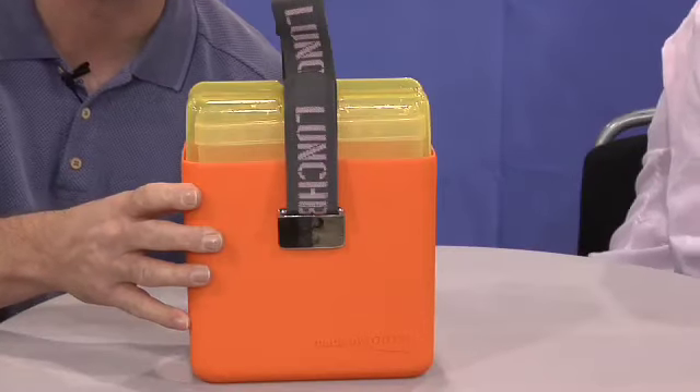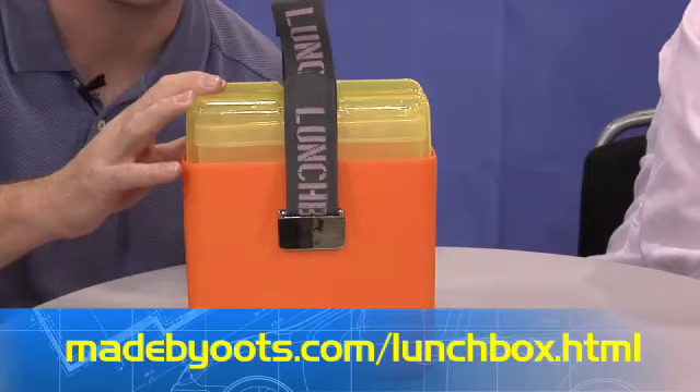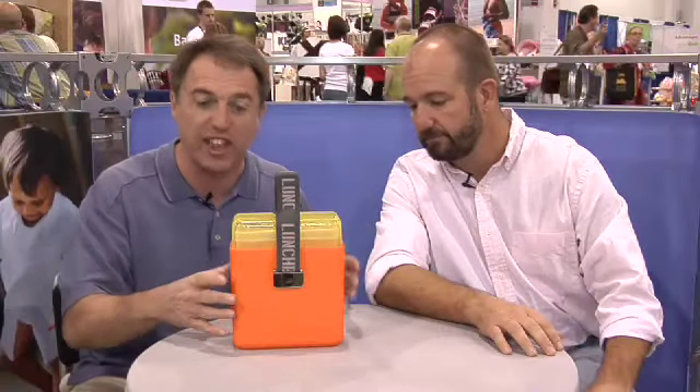You know those lunch boxes that have plastic liners where gunk gets in there? This lunch box by Oots has a really cool design, and everything goes in the dishwasher — everything, the whole thing — so no gunk gets down in there. You clean it, it's awesome. My kids' lunch boxes get kind of crusty and nasty after a while. Yeah, disgusting. Oots.